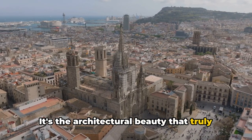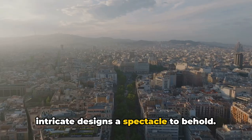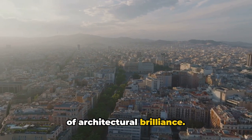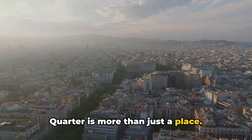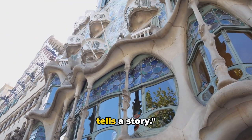It's the architectural beauty that truly sets the Gothic Quarter apart. Gothic cathedrals tower above, their intricate designs a spectacle to behold. Each alleyway opens to yet another picturesque plaza, each building a canvas of architectural brilliance. In the heart of Barcelona, the Gothic Quarter is more than just a place — it's a journey through time, an encounter with history. The Gothic Quarter, where every stone tells a story.